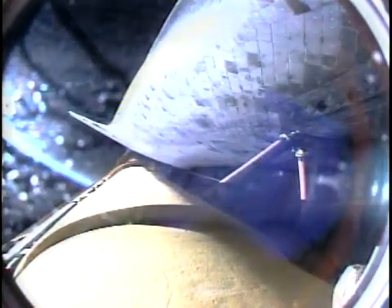Discovery, two engine TAL. Discovery can reach a trans-oceanic abort landing site in the event of a single engine failure; however, all three main engines are still operating well.